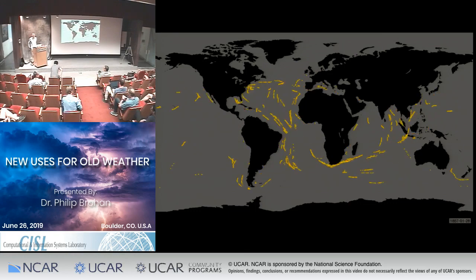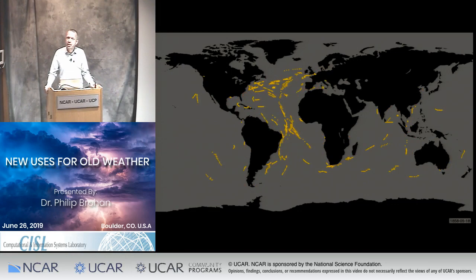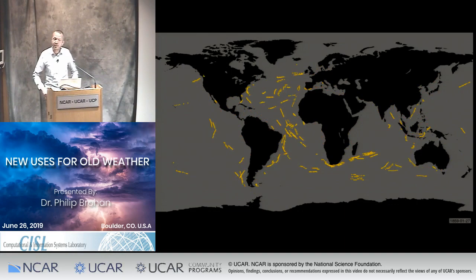My light's turned green. I hope I'm on. If you can't hear me, please wave your hand. Thank you first to all the guys at NCAR for inviting me to be here. It's a real pleasure. I've been collaborating with NCAR for many years, so it's great to give a talk.